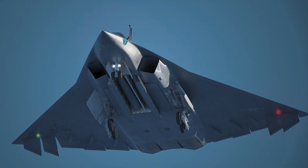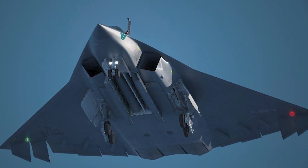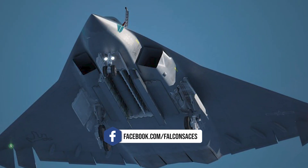The absence of visible weapon hardpoints or external antennas further suggests that the J-36 likely incorporates internal weapons bays — a hallmark of stealth design that minimizes radar detectability.